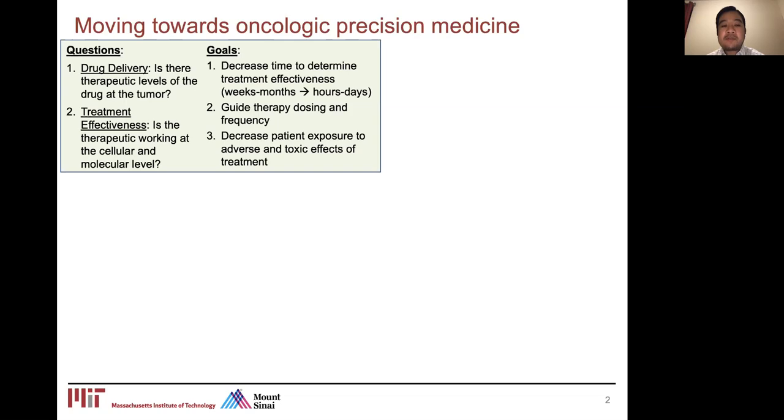The current ways we use to determine the effectiveness of these therapies is through imaging modalities such as CT and MRI scans, where we look for actual physical shrinkage of the tumor, which normally takes weeks to months. The other option is to do biopsies of the tumor tissue or microenvironment, which gives answers about what's happening on a molecular and cellular level. Our goal is to develop technology that can more effectively determine therapy efficacy and decrease that timescale from weeks to months down to hours to days, guiding dosing and reducing patient exposure to adverse and toxic effects of sub-therapeutic treatments.